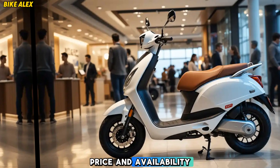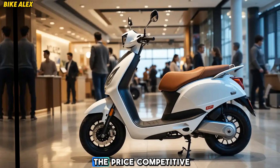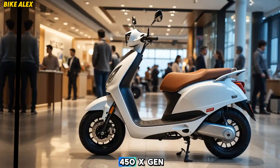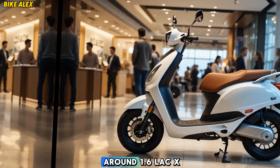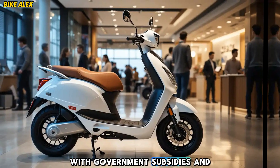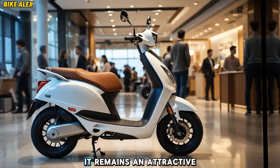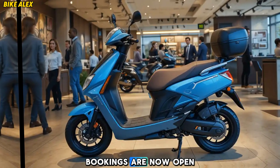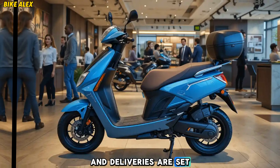Price and availability: Ather has managed to keep the price competitive, with the 2025 Ather 450 X-Gen expected to start at around ₹1.6 lakh ex-showroom. With government subsidies and financing options, it remains an attractive choice for urban commuters. Bookings are now open and deliveries are set to begin soon.